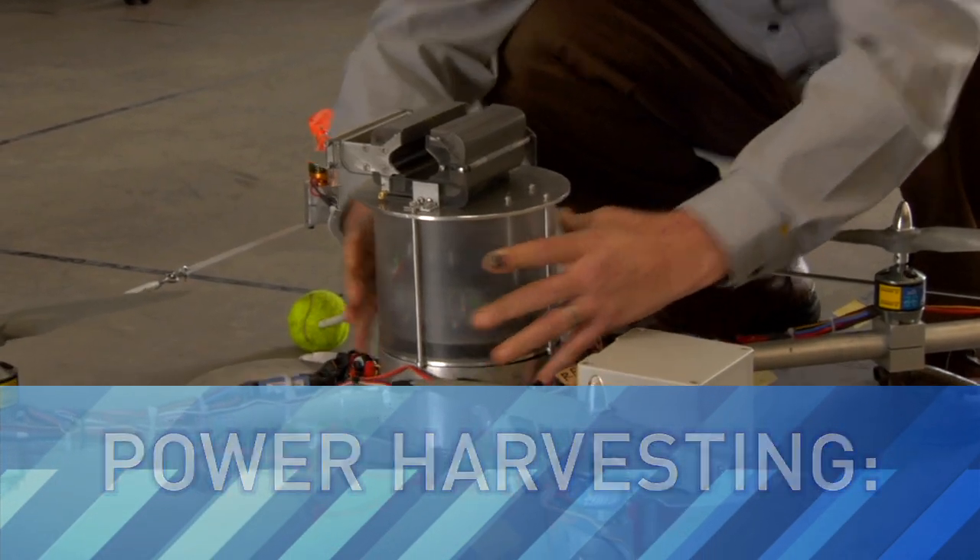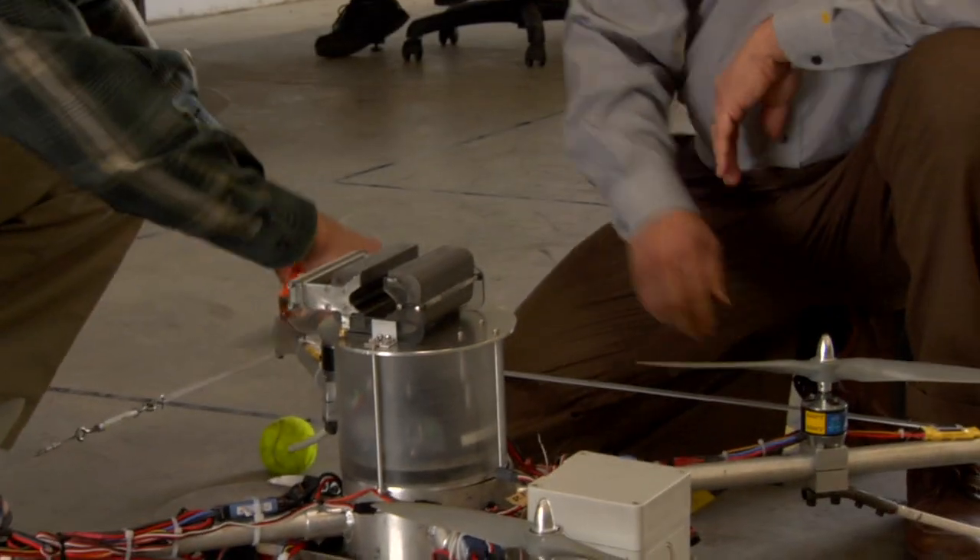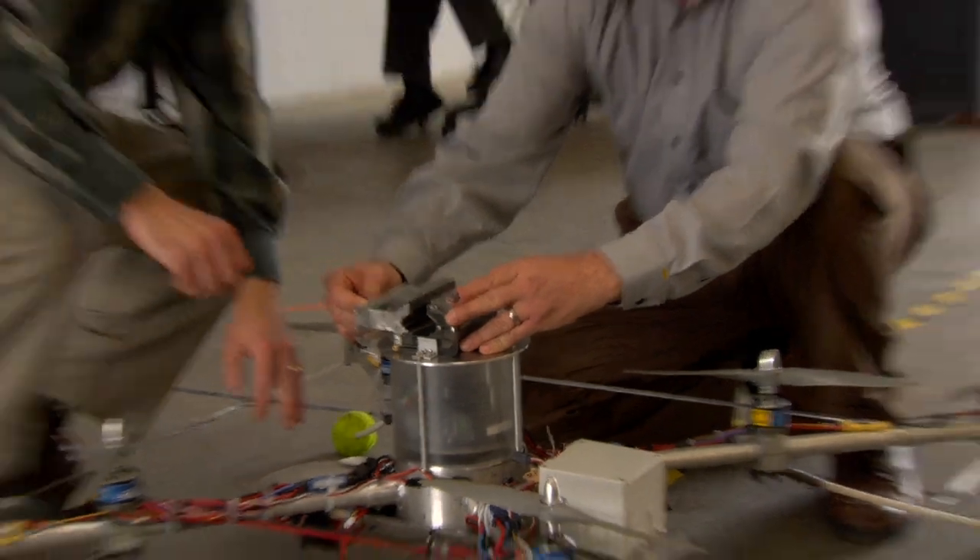This week, LabTV travels to an Air Force research lab in Dayton, Ohio, where engineers are powering some cool devices by perching them on power lines.